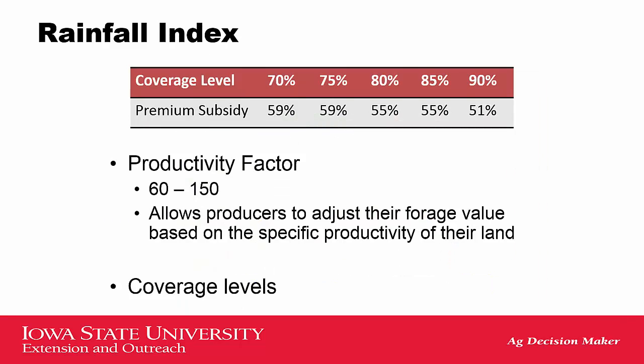Just like other crop insurance products offered by the RMA with the USDA, this one is subsidized as well, depending on your coverage level. You can see that if you have a coverage level of 70%, the premium is subsidized by 59%. Likewise, if you have an insurance coverage level of 90%, you will receive a 51% subsidy towards your premium.